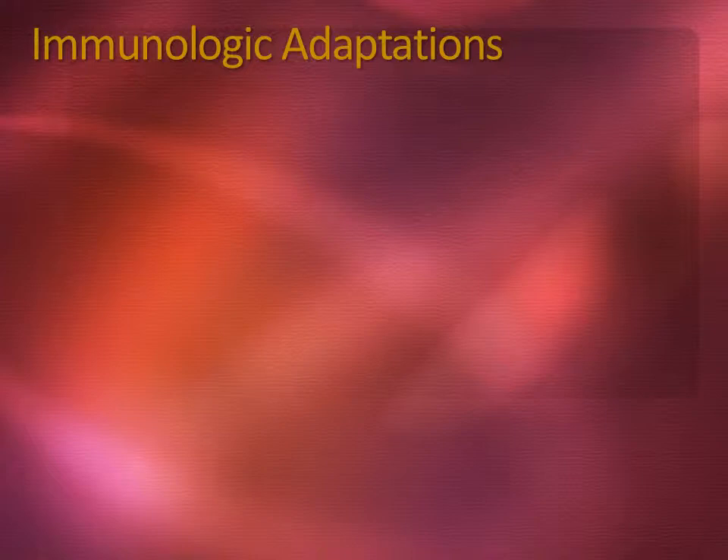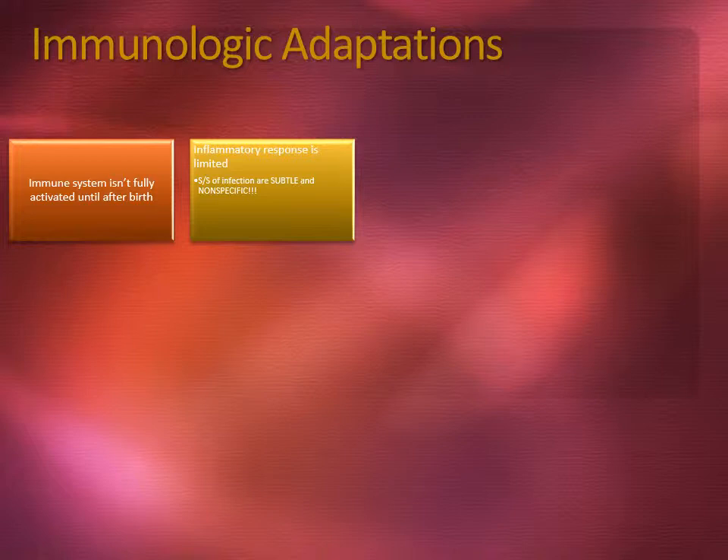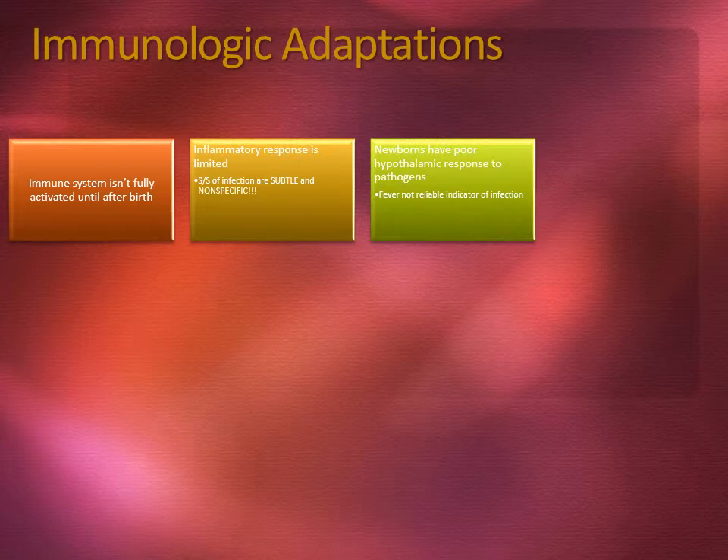The immune system isn't fully activated until after birth. The inflammatory response is limited. Signs and symptoms of infection are subtle and nonspecific. Newborns have poor hypothalamic response to pathogens.